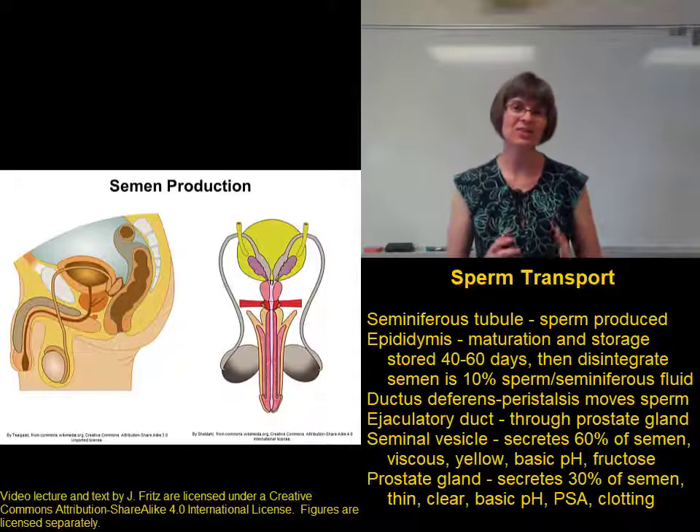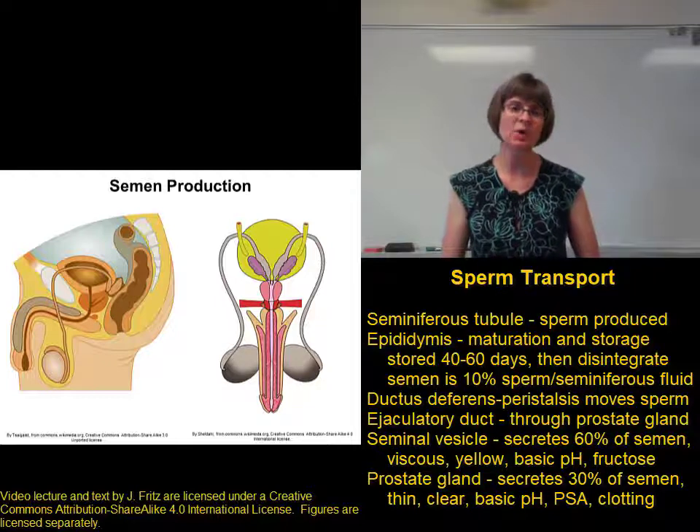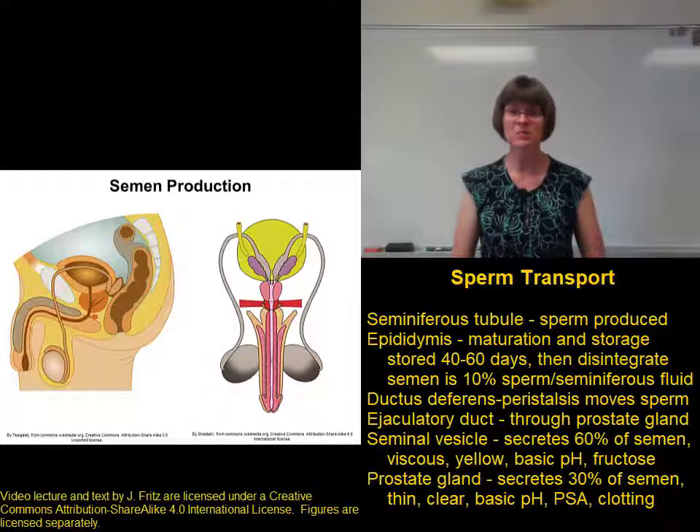The secretion of the prostate gland is a thinner, more clear fluid that has a basic pH and contains an enzyme called PSA — prostate specific antigen. PSA is actually a protein, an enzyme that we'll talk about in a minute.